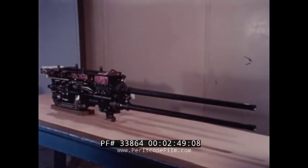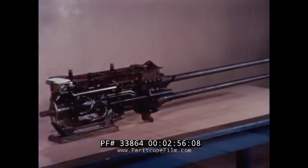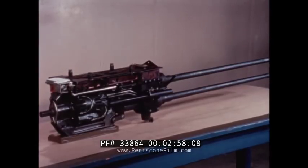The gun is air-cooled and belt-fed, combination gas and recoil operated. It keeps firing automatically as long as the trigger is squeezed. Each round is fired by an electric impulse at a rate of 4,200 rounds per minute.